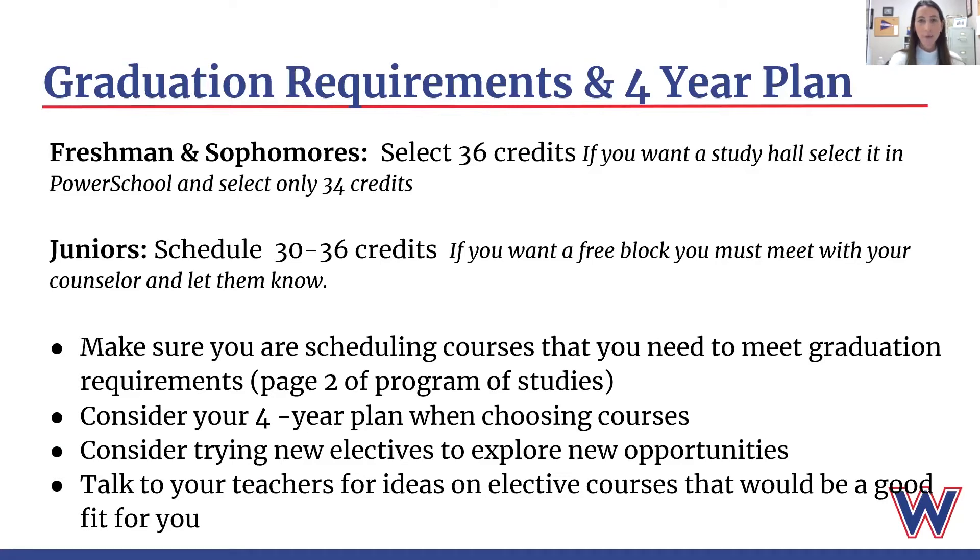In addition, if you think that you want to go to school for nursing or engineering or a specific program, they often have certain requirements that you need to complete in high school. That's why it's really important to consider your four-year plan while selecting your courses. When you're meeting with your counselor, current juniors will also be meeting with Mrs. Schaffner, our college counselor, in the spring. You'll want to talk about the courses you've selected to make sure that you are going to be competitive when applying to the colleges and majors that you're interested in.